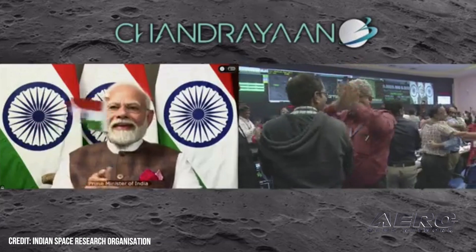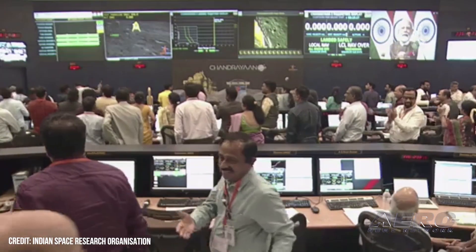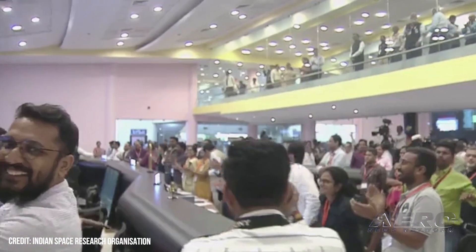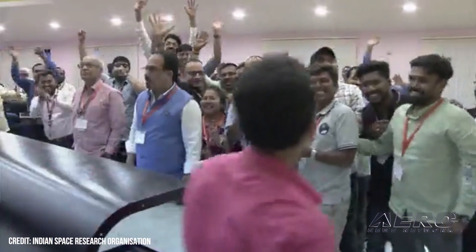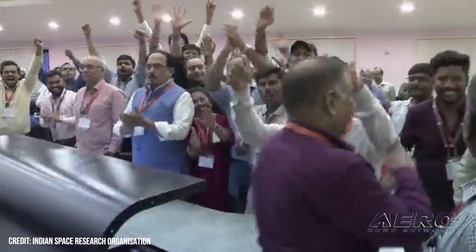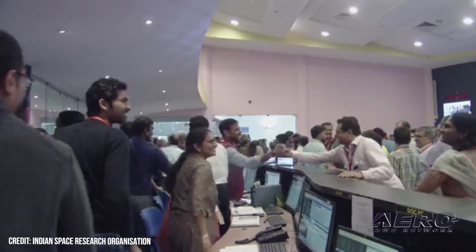Indian Prime Minister Narendra Modi said, quote: India's successful moon mission is not just India's alone. Our approach of one Earth, one family, one future is resonating across the globe. This human-centric approach that we present and that we represent has been welcomed universally. Our moon mission is also based on the same human-centric approach. Therefore, the success belongs to all of humanity, and it will help moon missions by other countries in the future, end quote.